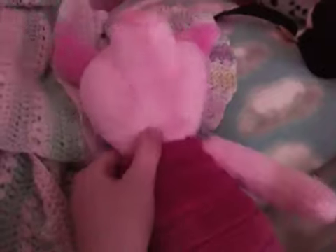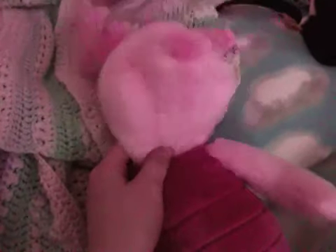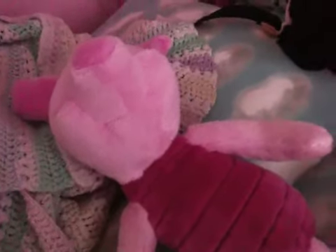Then I have Piglet, which I got for Easter this year. I love Winnie the Pooh and stuff, so my mom thought I had a Piglet, and when she found out I didn't have one she was like, 'Oh my god, you don't have a Piglet?' And so she bought it for me for Easter, and I really love him.